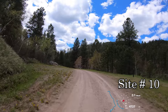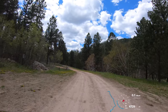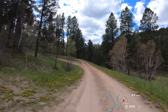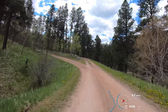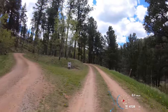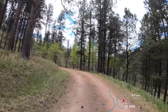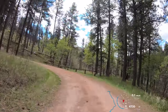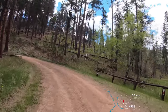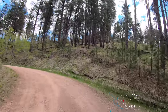I assume that's 10. There's a trail back here somewhere — there was a sign there that said trail.